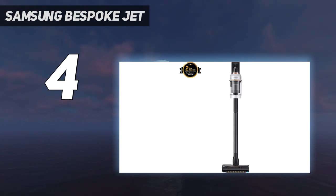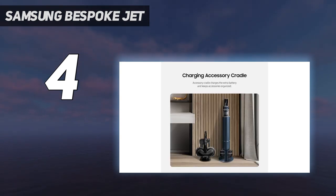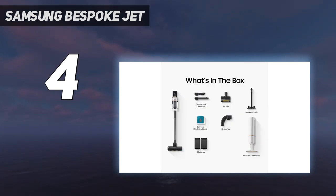If we really had to complain about anything, it would be the extra space required by the accessory cradle, although as a complete package it feels like a space-saving solution. It's also a touch top-heavy, but this issue isn't unique to Samsung — it's a common theme we see with most cordless vacuums.